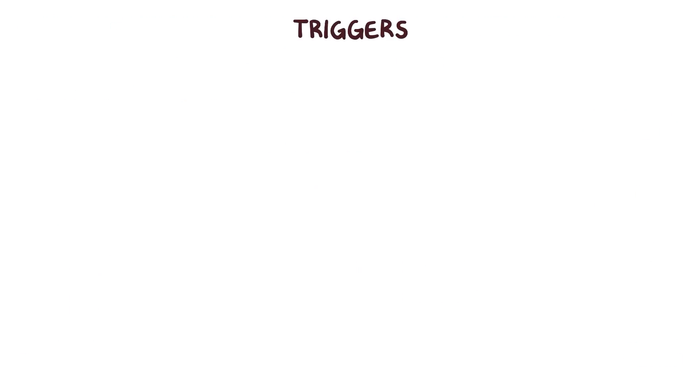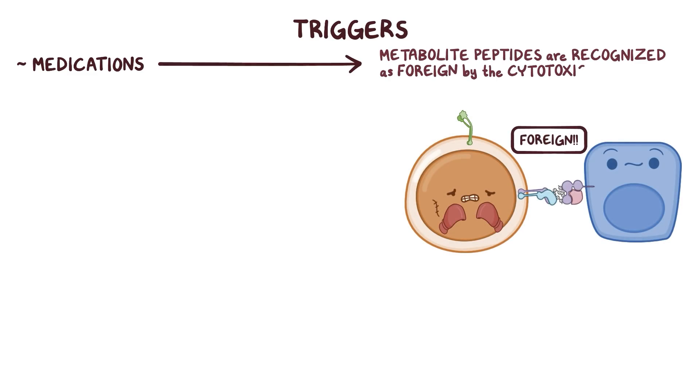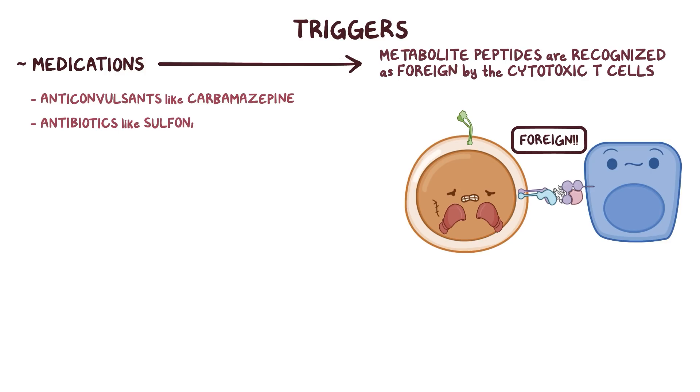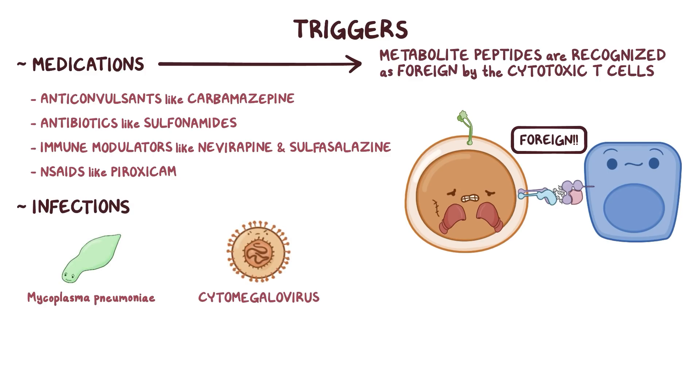Triggers for the type IV hypersensitivity reaction in Stevens-Johnson Syndrome and Toxic Epidermal Necrolysis are typically certain kinds of medications whose metabolite peptides are recognized as foreign by the cytotoxic T cells. Examples are some anticonvulsants like carbamazepine, some antibiotics like sulfonamides, some immune modulators like nevirapine and sulfasalazine, and some NSAIDs like piroxicam. In addition, some types of infections like Mycoplasma pneumoniae or cytomegalovirus can also be a trigger.